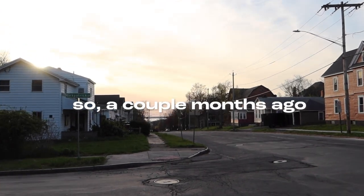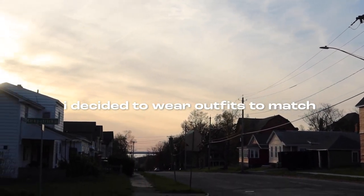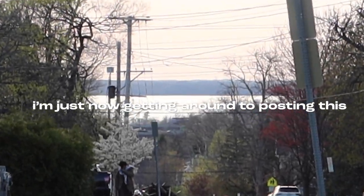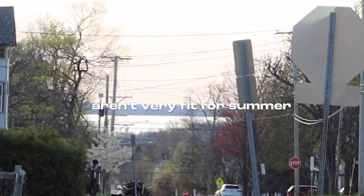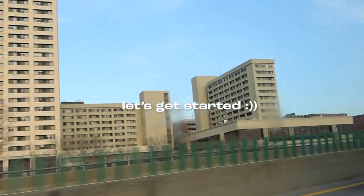Hey guys, it's Andrea. So a couple months ago, during my last couple weeks of college, I decided to wear outfits to match my American Girl doll every single day. I'm just not getting around to posting this, which is why the outfits aren't very fit for summer, but I hope you enjoy this anyway. So yeah, let's get started.